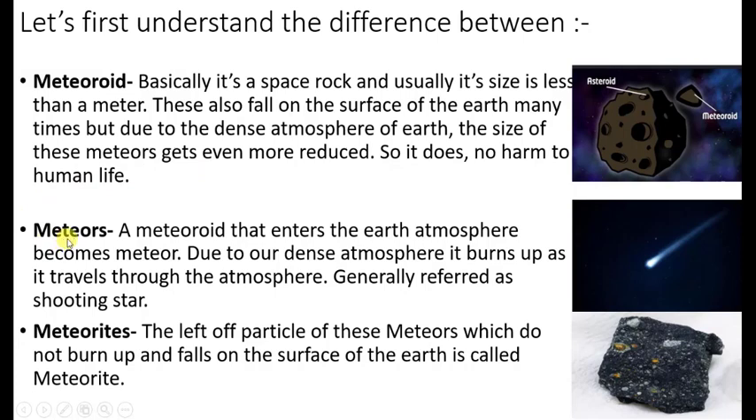Next come meteors. A meteoroid that enters the earth's atmosphere becomes a meteor. Due to the dense atmosphere, it burns up as it travels through the atmosphere. Generally, we call it a shooting star. Next come meteorites. The leftover particles of these meteors which do not burn up and fall on the surface of the earth are called a meteorite.